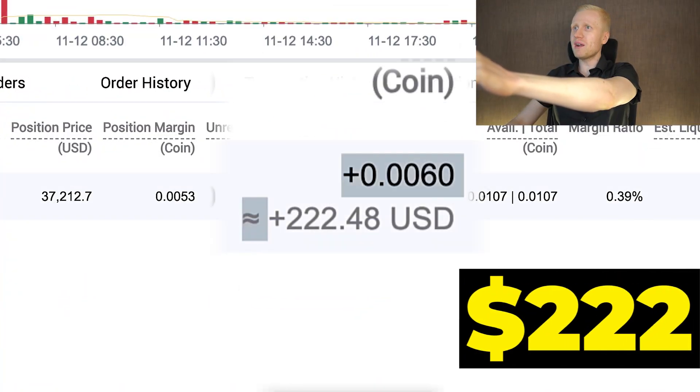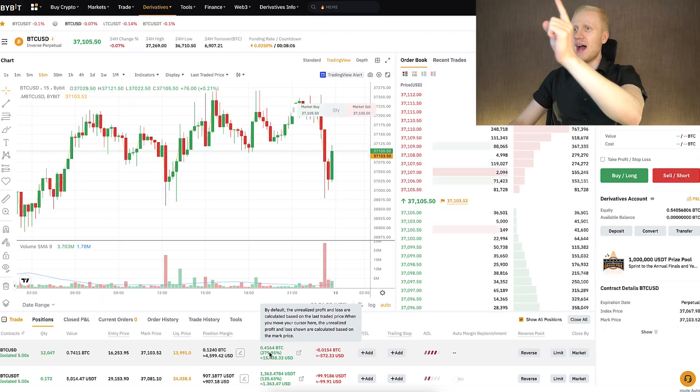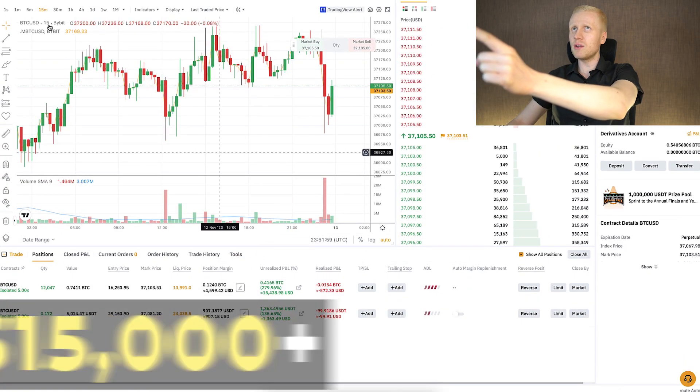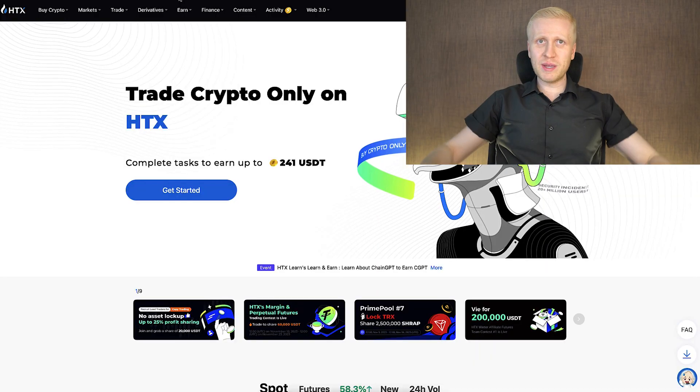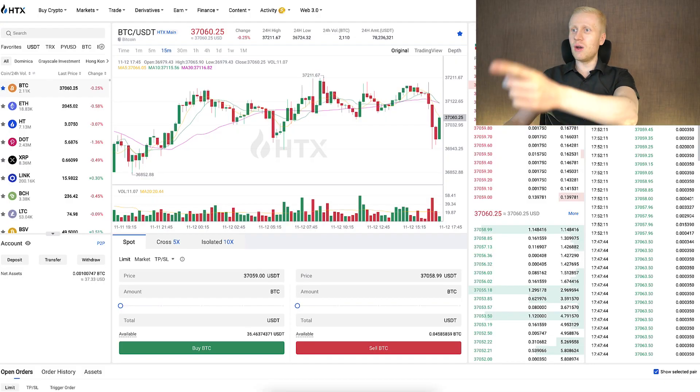As you can see on the screen, I have earned $222 with just one trade on HTX, and I have earned more than $15,000 with just one trade on Bybit. In today's video, you will learn what is HTX, how to use it, how to trade here, and how to make money on this platform.